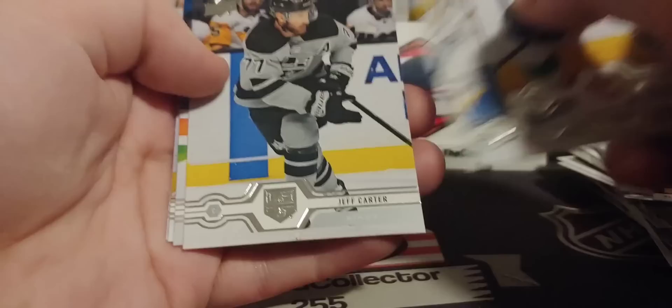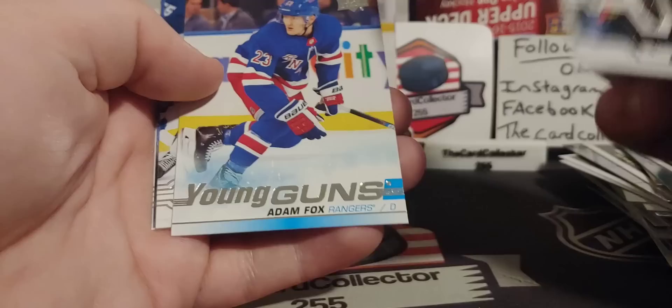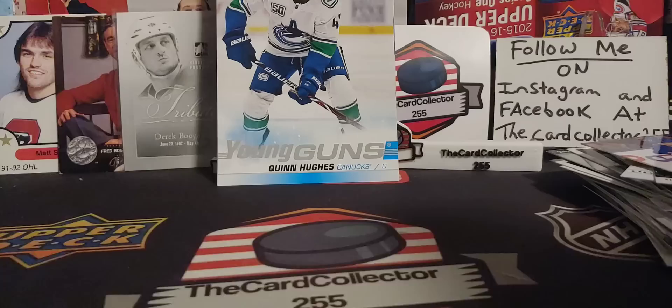Jeff Carter, Borchak, Killorn, Eric Stahl. Lucky that Jack Hughes was in there — it's kind of brutal otherwise. Oh, there's a nice one — Adam Fox! A $10 or $15 young gun. I should have went and bought the other two; seems like these boxes are pretty stacked.